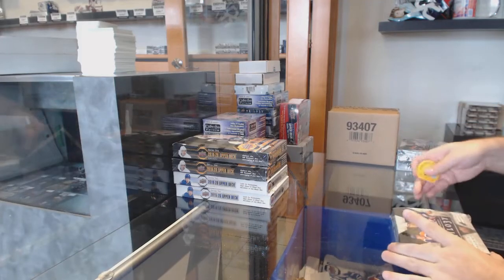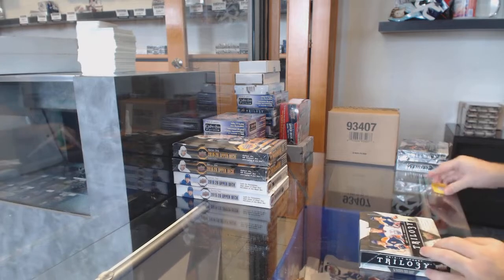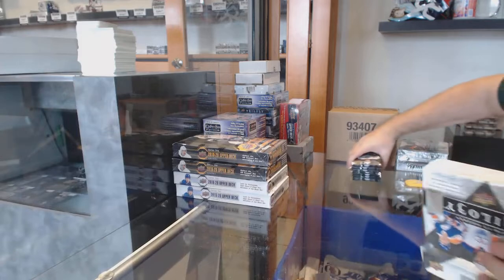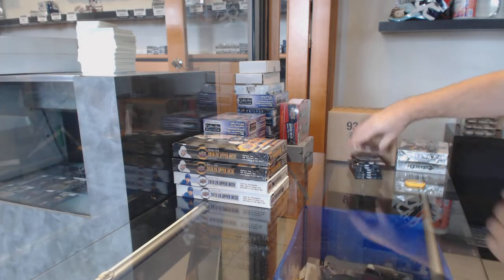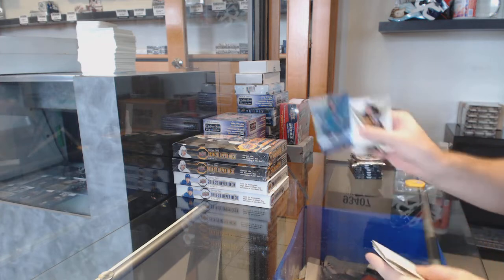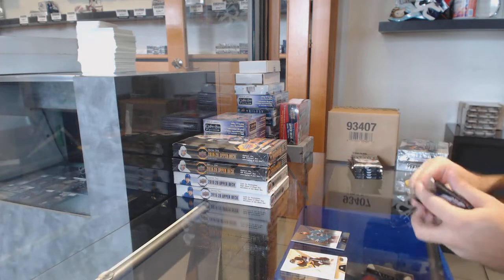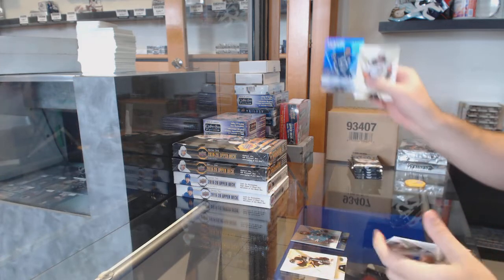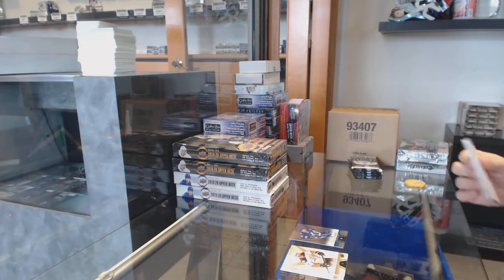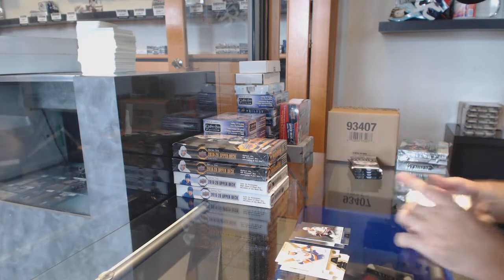Here we go, starting off C&C break number 11,122. We have the Double Up of Trilogy — 16, 17, 15, 16. Rainbow of Brent Burns for the Sharks. Rainbow of Kucherov for the Tampa Lightning. We've got a Rainbow Octave for the Hawks.